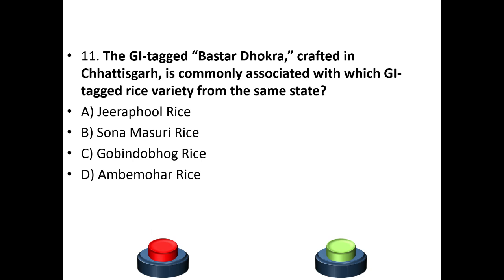Eleventh question: The GI tag Bastar Dhokra, crafted in Chhattisgarh, is commonly associated with which GI tag rice variety from the same state? Options: Jiraful rice, Sona Masuri rice, Gobind Bhog rice, Ambe Mohar rice. The answer is A — Jiraful rice.